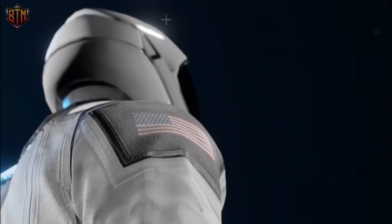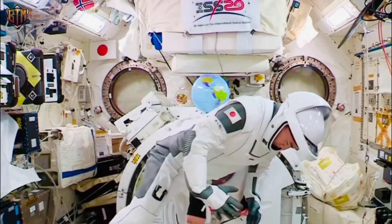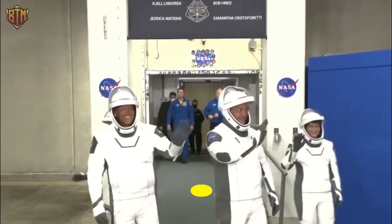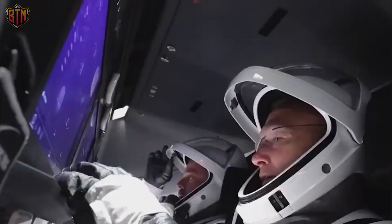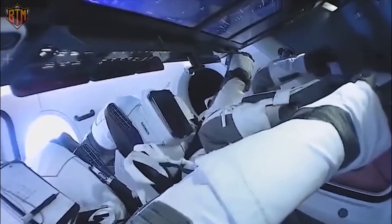SpaceX's suit, on the other hand, drastically alters the situation. The spacesuits currently worn by astronauts on the International Space Station must be updated, and this could be what prompted the construction of an elite spacesuit by SpaceX — and of course, they delivered. If a spacesuit could only be worn in movies, it would be the work of famed Hollywood costume designer Jose Fernandez.